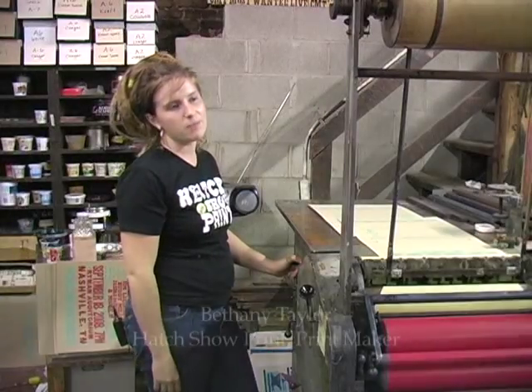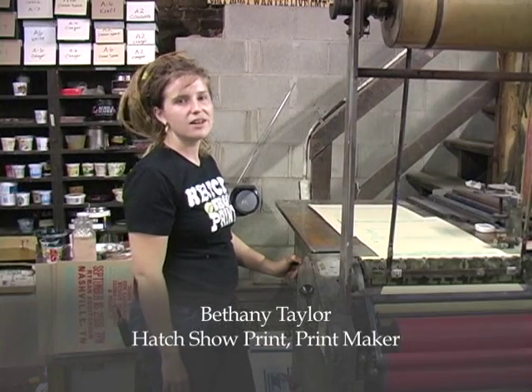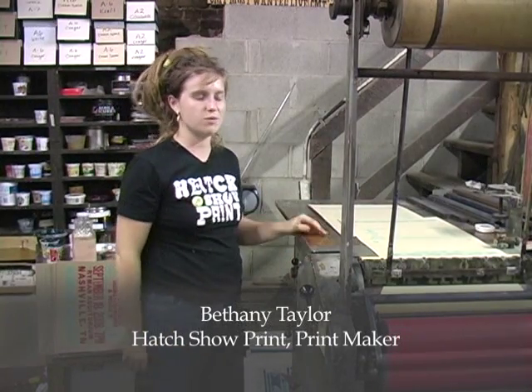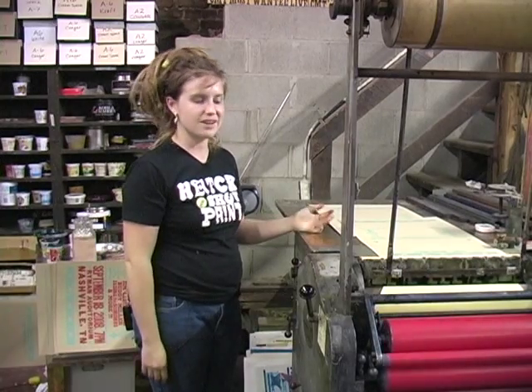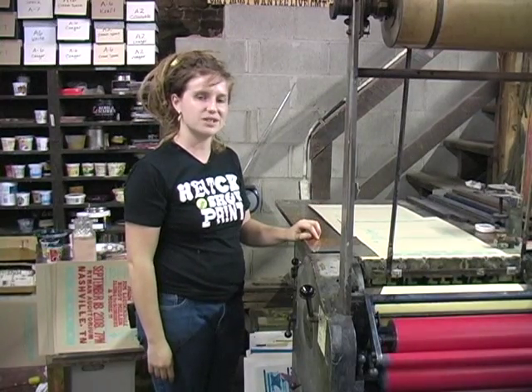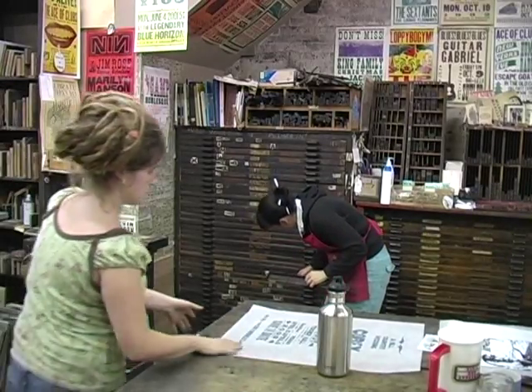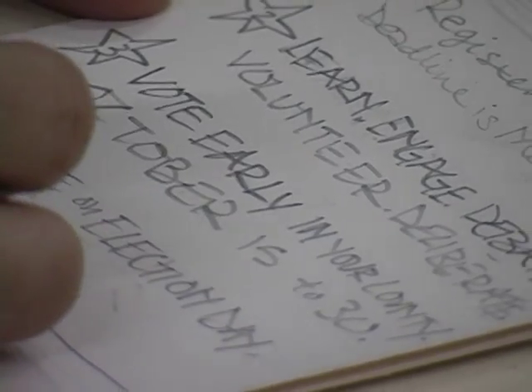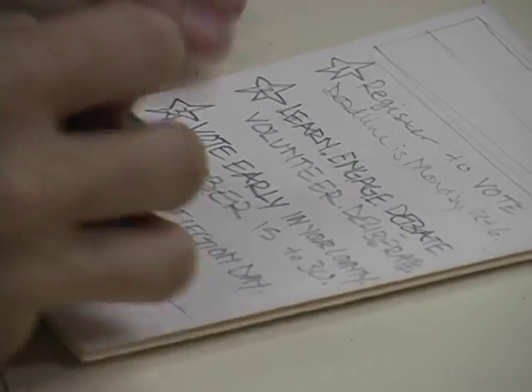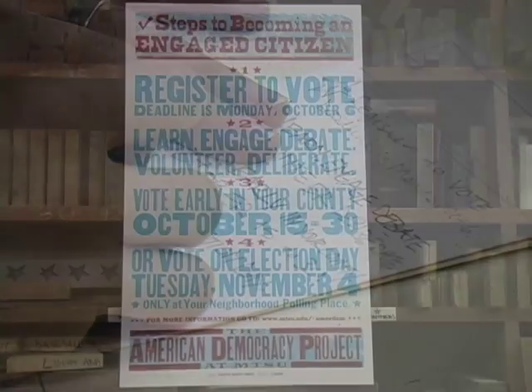Jim's motto is preservation through production. So we still keep everything in motion. We don't just let it sit around; we don't sell it off. We keep using it, which is what's really neat, and that's what puts us out there in the world. In very simple terms, I design and print posters — that's what we do every day: we talk to clients, we design posters, and then we print them.